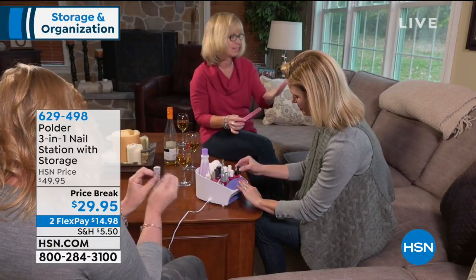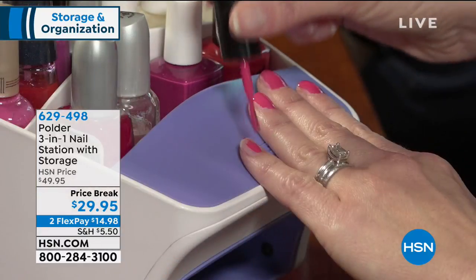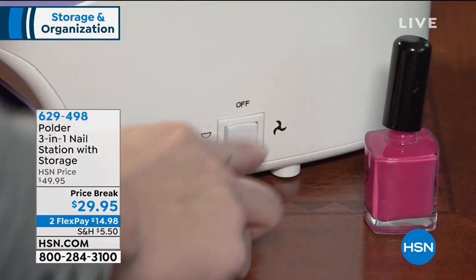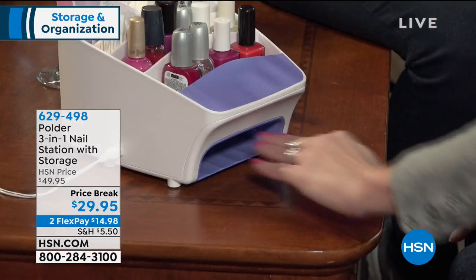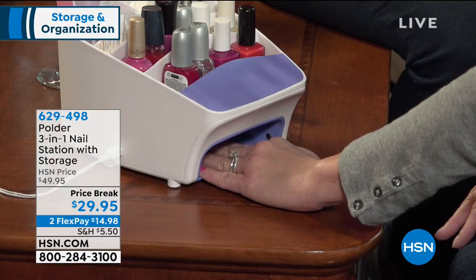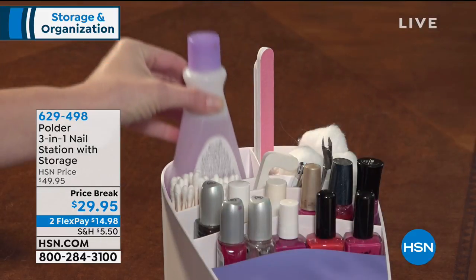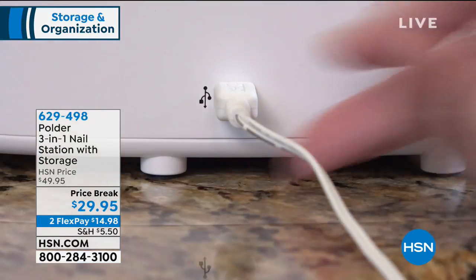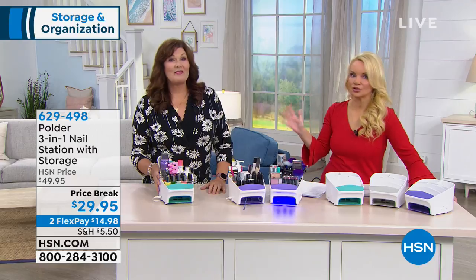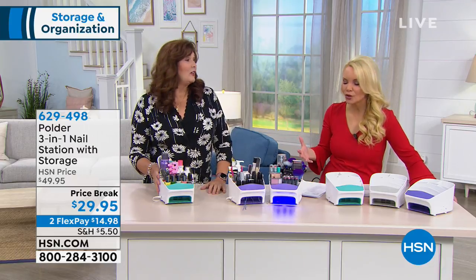This is the three-in-one nail station with storage. We did this very successfully at $49.95. Today it's a price break special of $29.95 and under $15 to get it home. And Terry, I'm thinking Mother's Day is just about a month and a half away. Graduations are just about a month and a half away, and a lot of those kids are going away to dorm rooms where they have no storage.